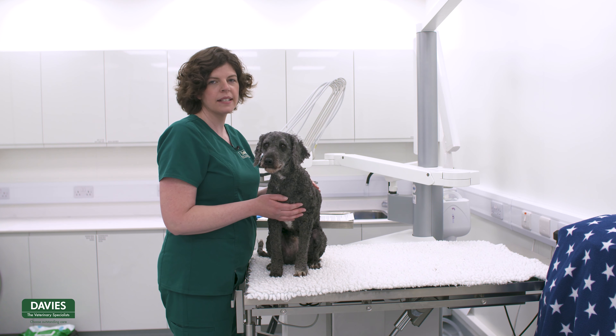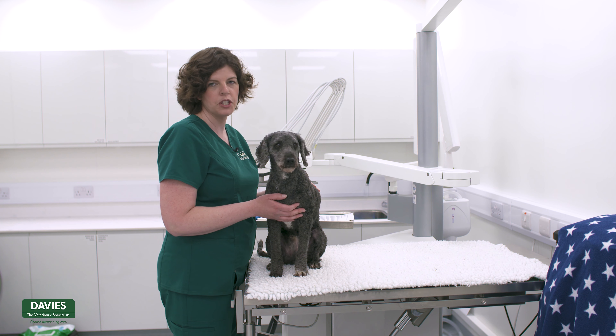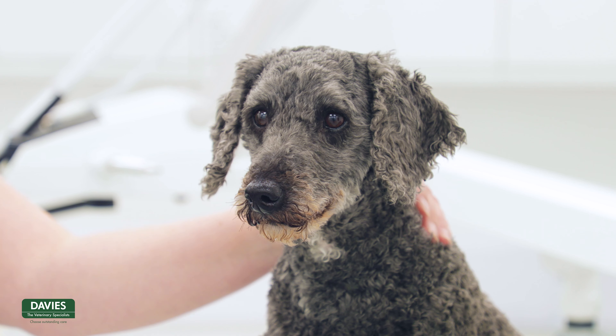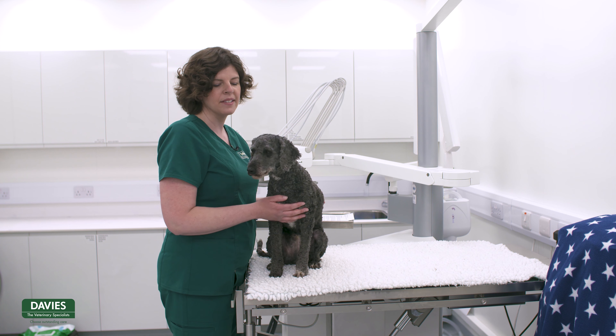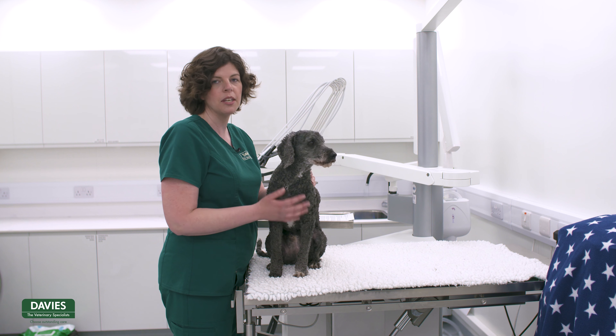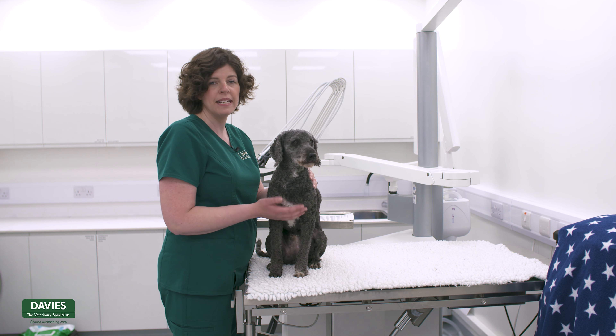Hello, my name is Danielle Banks. I'm one of the nurses at Davies Veterinary Specialists in Hertfordshire. We're a small animal referral practice and today I'm joined by Milo, who is one of our nurse Hannah's dogs. He's going to be assisting me today and providing some information to you as the owner on how to administer medication.